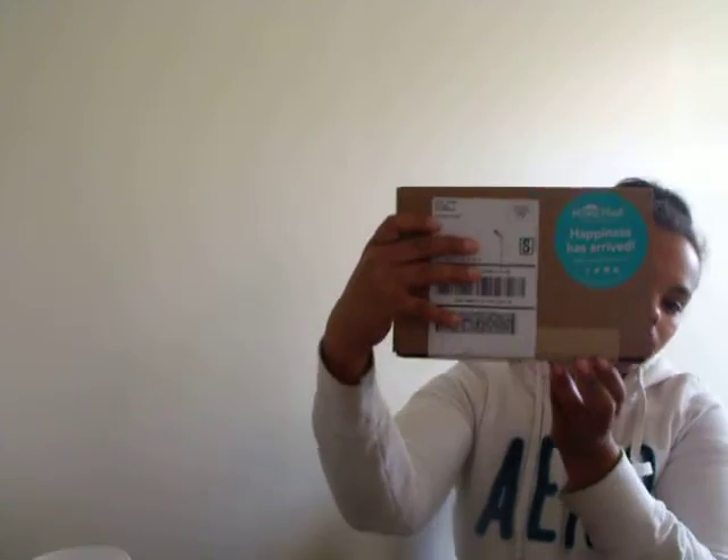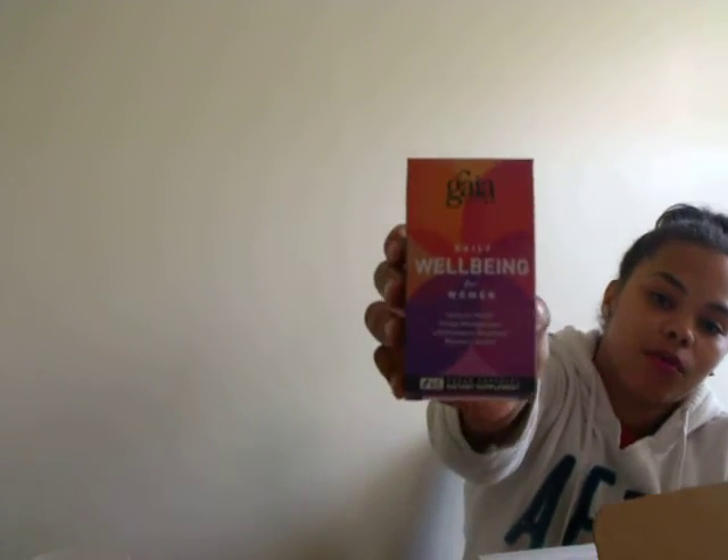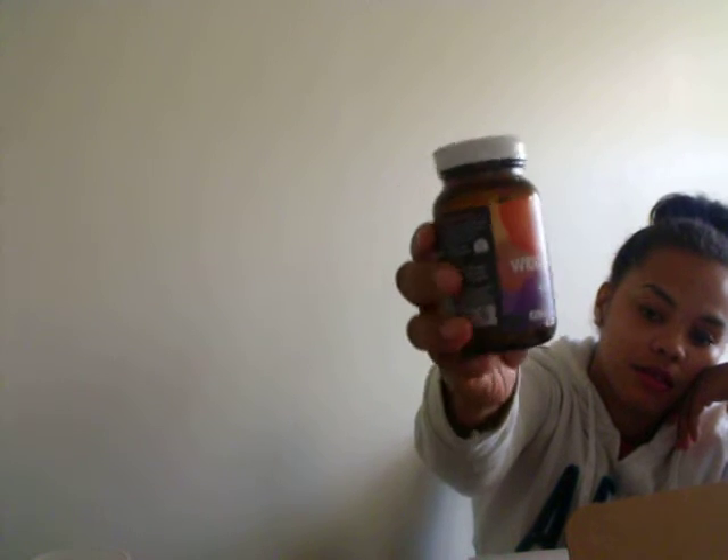I get almost all of my freebies from Vlogger — she posts all the time. And this next one was from Mom's Meet. I've actually been getting a lot of Mom's Meet lately. This one was for — I want to say the Gaia Herbs — Wellbeing for Women. It's a full sample of their vitamins. It's supposed to help with immune health, stress management, inflammatory response, and women's health. I'm excited to try these out and see how they work.